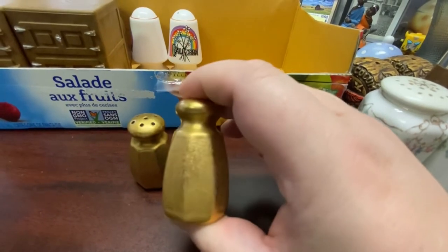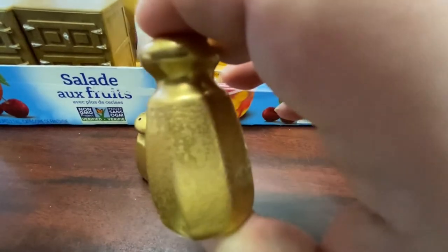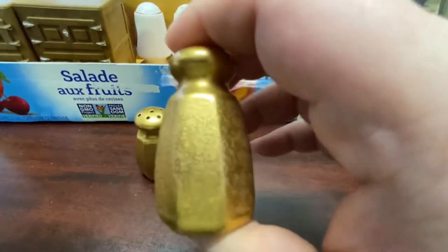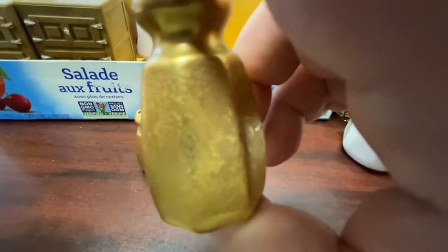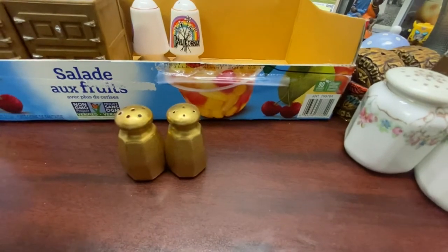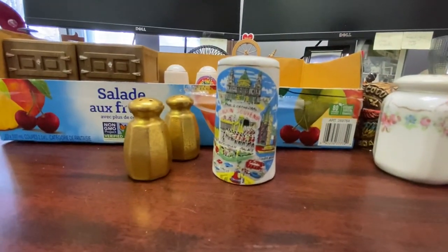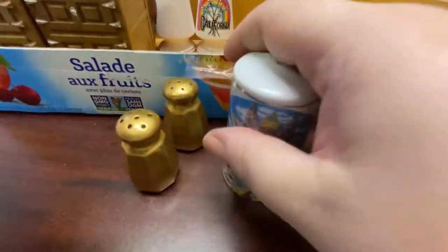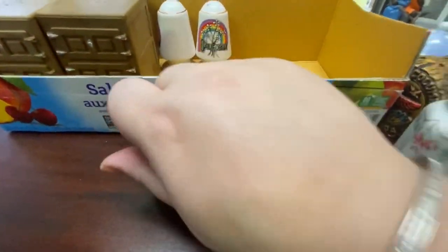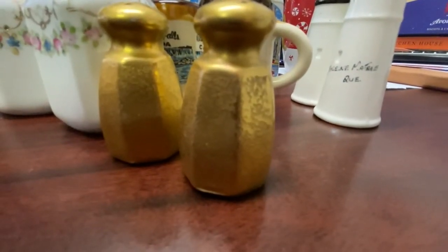These next ones are porcelain or ceramic. The stoppers are missing, but look at how beautiful the gold is — it's got almost a rough finish. At first I thought it was what they call weeping gold, but I don't think that's it. They're really tiny compared to your average salt and pepper shaker.